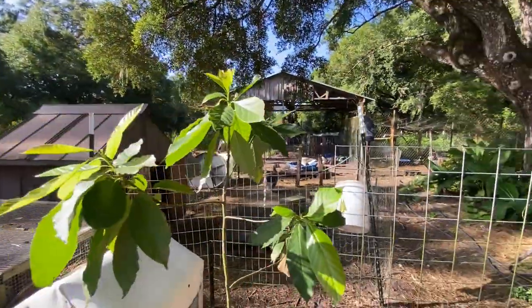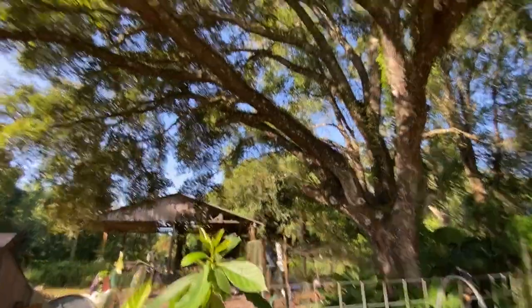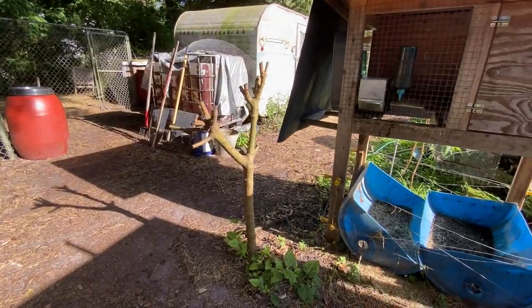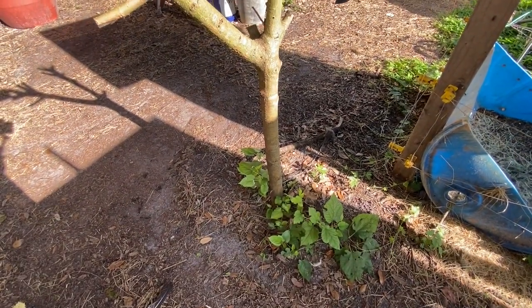Here is our avocado tree. We planted it for protection under the oak from frost. This is the strawberry tree plant — the top part died from last year's frost, but it is coming back from the ground.